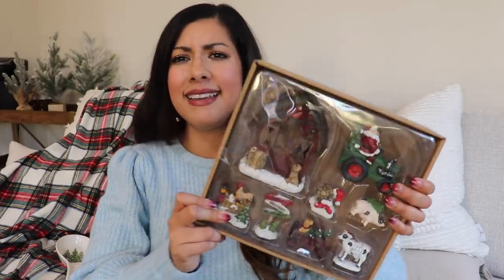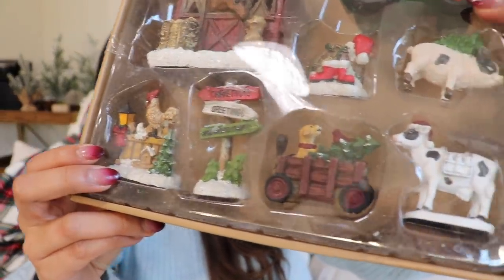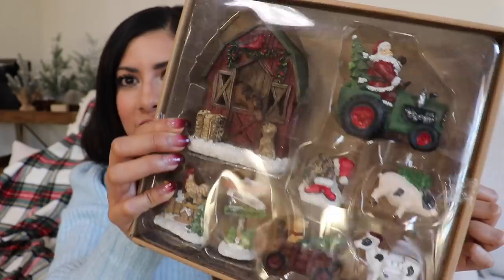The last thing from Hobby Lobby: we have a little Christmas village on a ledge by our stairs, and I usually buy just one house each year. I found this little farm and I loved it — it's super cute to add to our village. It has little animals, a little barn, and Santa on a tractor. I just thought it was so cute!